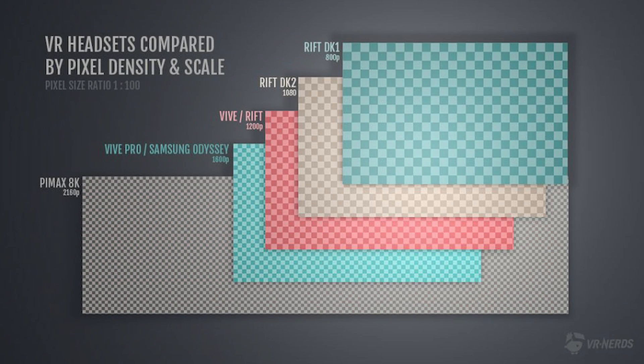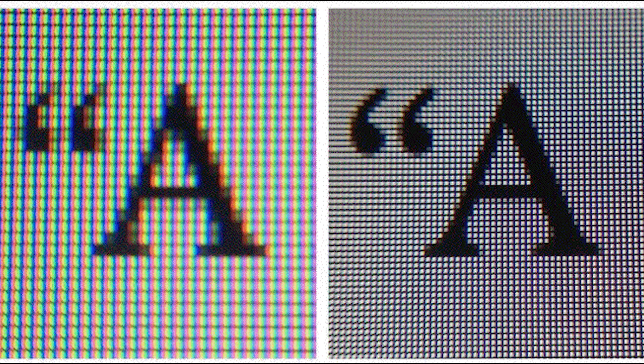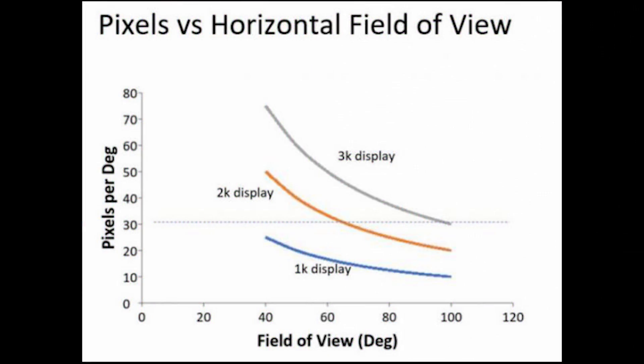One thing they didn't talk about much was resolution, but they really wanted to highlight that resolution and pixel density will naturally improve over time from display manufacturers. Solving things like a higher field of view and varifocal displays were the harder challenges that are now beginning to be solved. One thing to keep in mind is that with an increase in field of view, the resolution also needs to be higher just to maintain the same clarity and pixel density of current generation headsets.